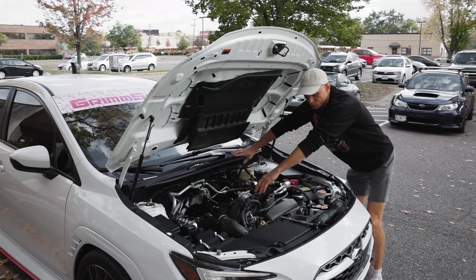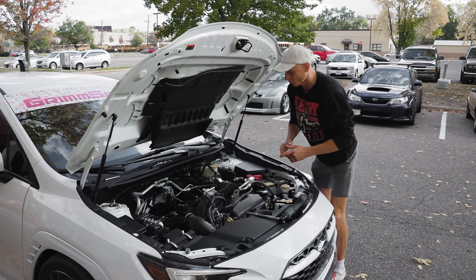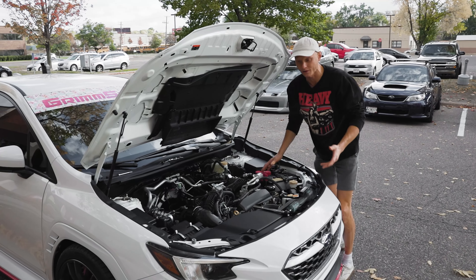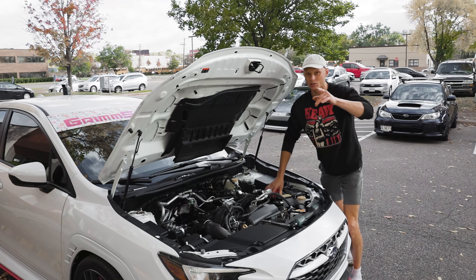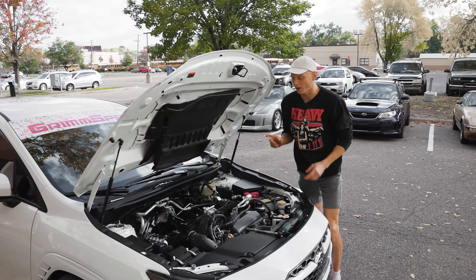Now all that's left to do is throw that top mount back on. Fortunately, Subaru has made it really easy to get that on — it's only going to take a few minutes. I think we're going to wrap this episode up, and I'll tease a little bit about what we're going to do in the next one, which involves adding more power to this car.